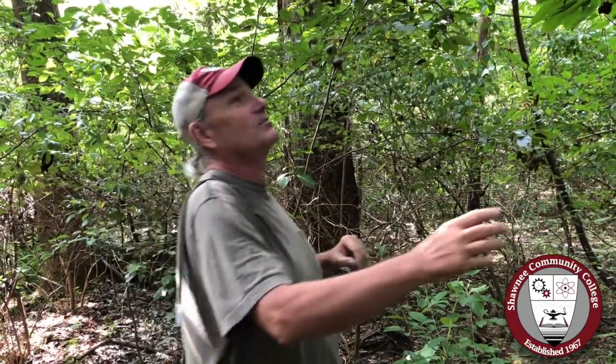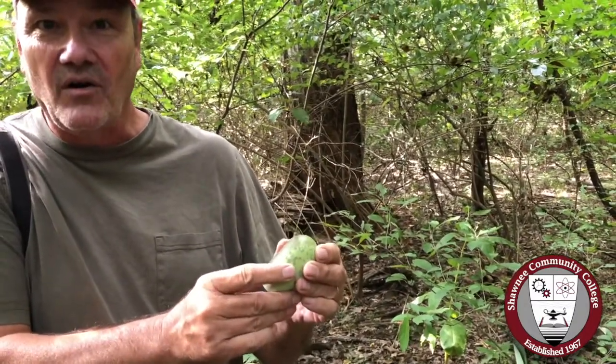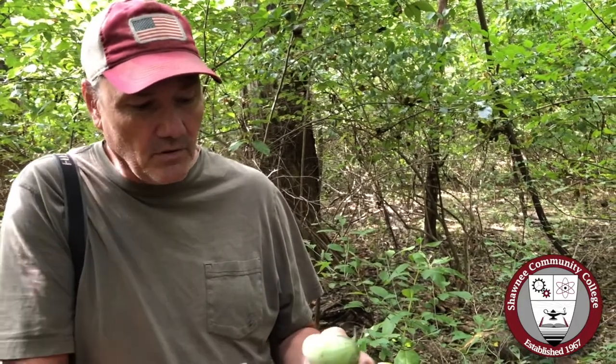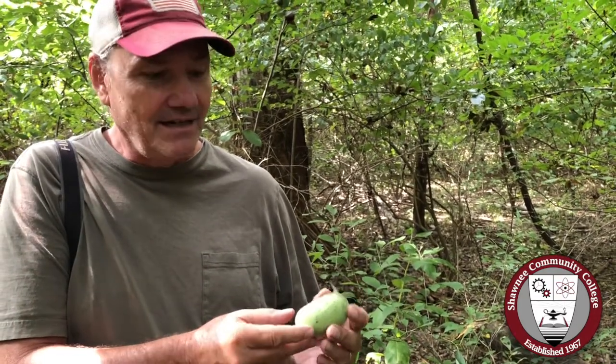I wonder if I could shake one down. So here is a pawpaw fruit. This one fell and it's not quite ripe yet — I can tell because it's still hard. But pawpaws are a neat treat. They're very tropical in appearance. This isn't a particularly large one, but they're the largest fruit native to southern Illinois, and they're getting ripe right about now. They smell like bananas when they're ripe and tend to be kind of soft, with a taste and texture very much like an overripe banana, at least to me.